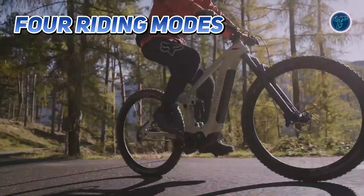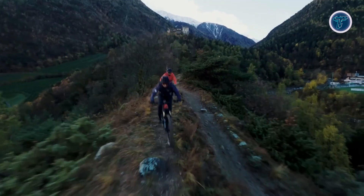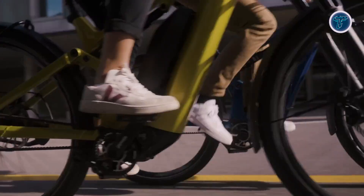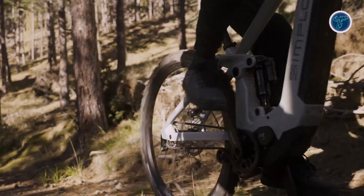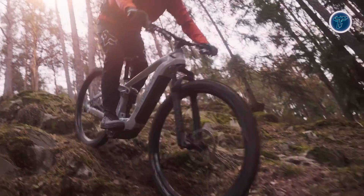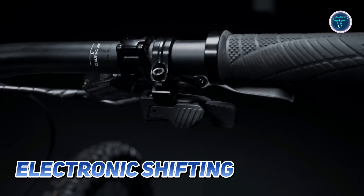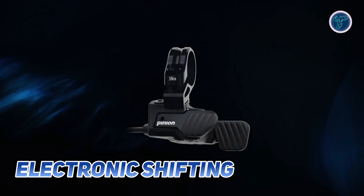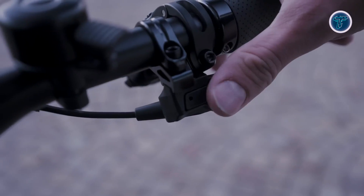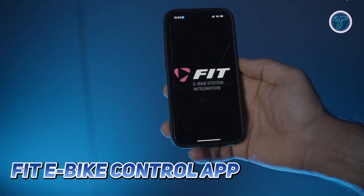Its four riding modes provide tailored support: Eco prioritizes maximum range, Fly unleashes full power, while Flow and Flex adapt dynamically to the rider's input and terrain. A finely tuned starting aid prevents wheel spin on loose surfaces and a boost button gives an extra push when needed. Electronic shifting adds a new level of precision to gear changes, powered by PINION's advanced software. Riders can further fine-tune power delivery, torque response and shifting behavior using the Fit e-bike control app.